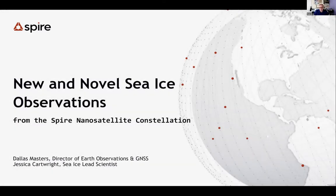I'm Walt Meyer at the National Snow and Ice Data Center and I'm going to host this and introduce our speakers. Today we have from SPIRE, which is putting up GNSS satellites and doing some interesting applications with them — specifically for sea ice here today. Our first speaker is Dallas Masters, director of the Earth Observations Group at SPIRE. Our second speaker is Jessica Cartwright, who is a science programmer at SPIRE.